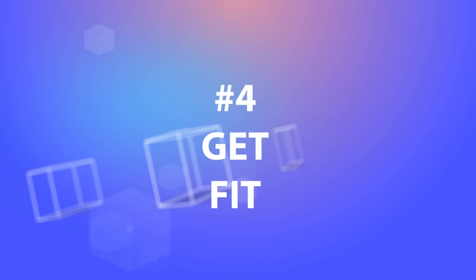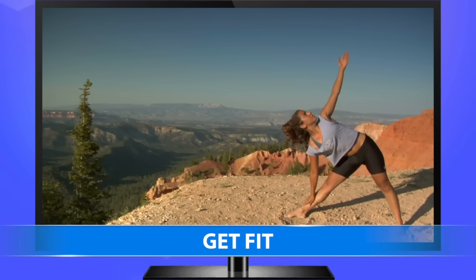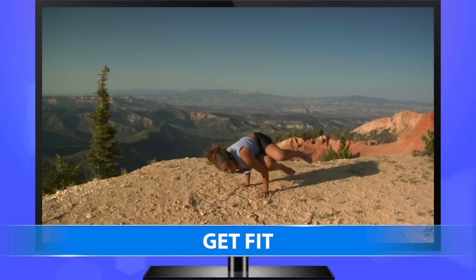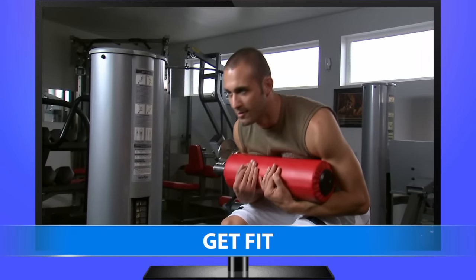4. Get fit. Don't have time to go to the gym? Your smart TV can help. Many smart TVs have fitness and training apps built into their menus. Samsung's flagship app is Fitness VOD, which provides dozens of videos for yoga, aerobics, and bodybuilding.